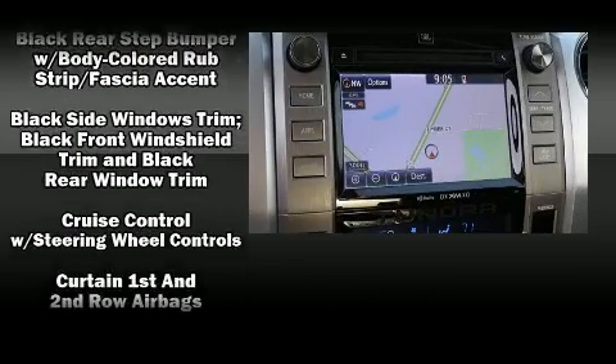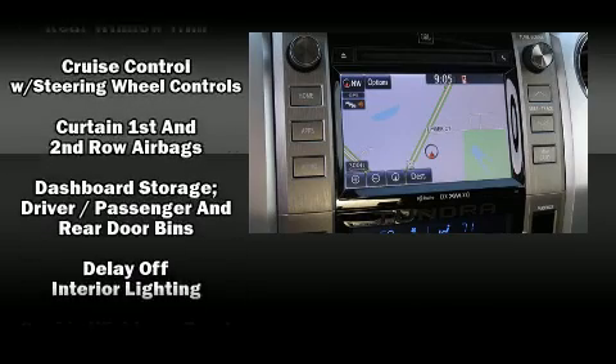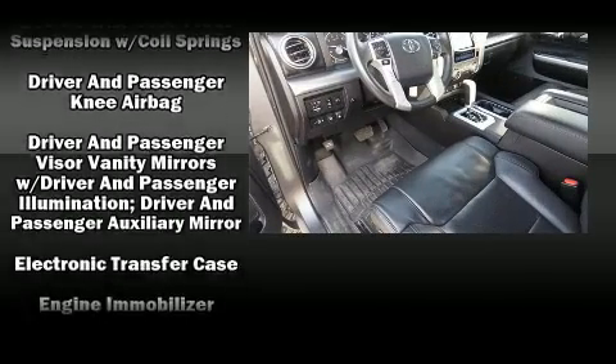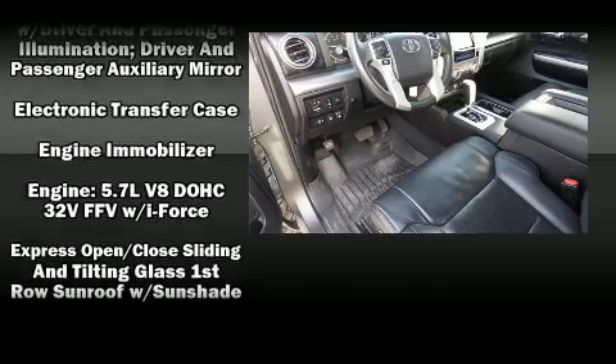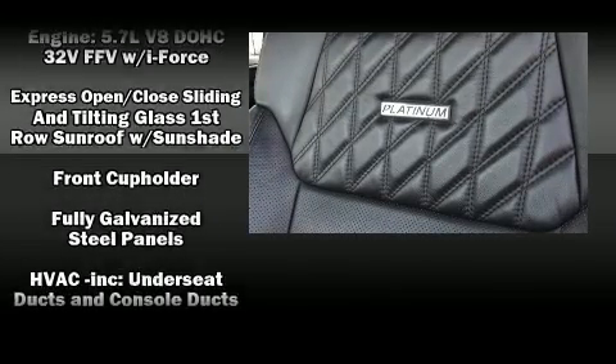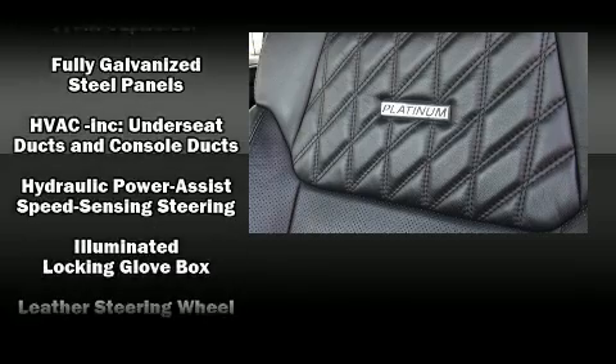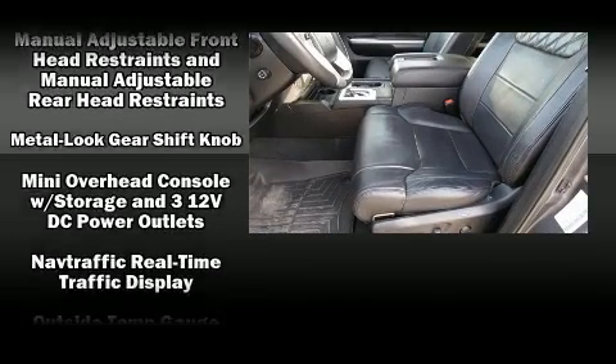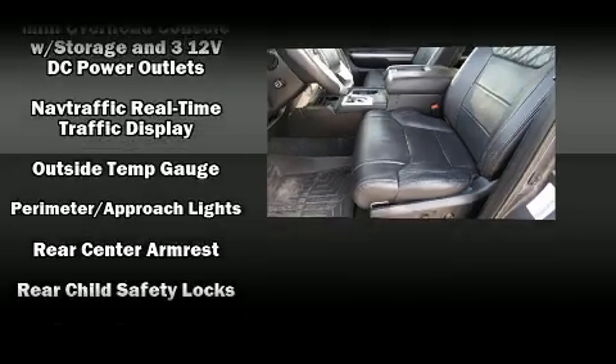Passengers are protected by various safety and security features, including head curtain airbags, traction control, brake assist, ignition disabling, and four-wheel disc brakes with ABS. Various mechanical systems are monitored by electronic stability control, keeping you on your intended path.